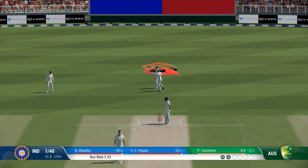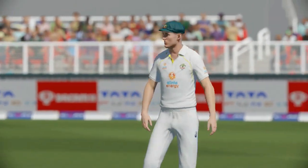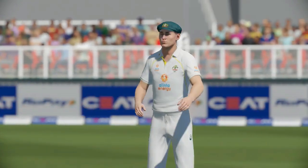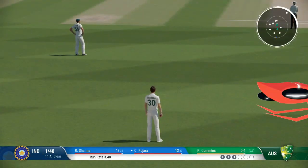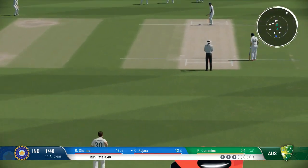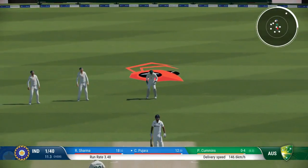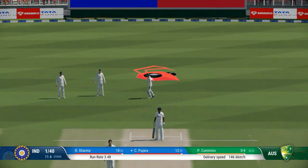Not a great delivery, got it full, lucky not to be hit to the boundary. No interest on that occasion to play at the ball.